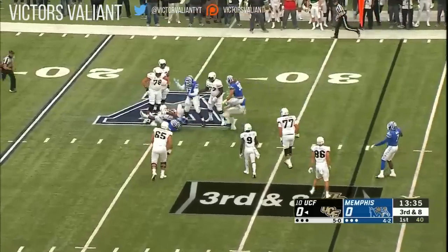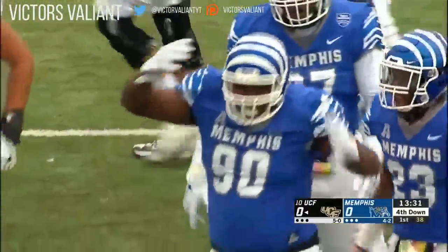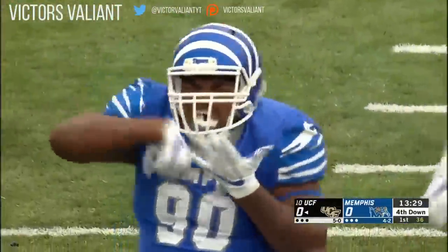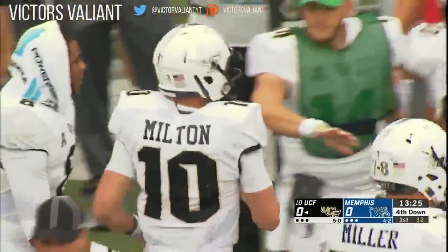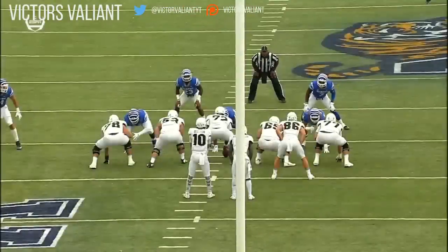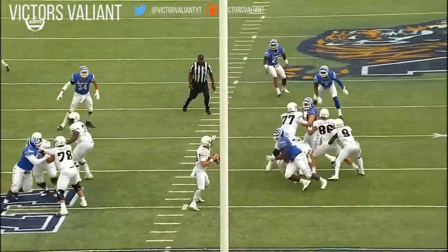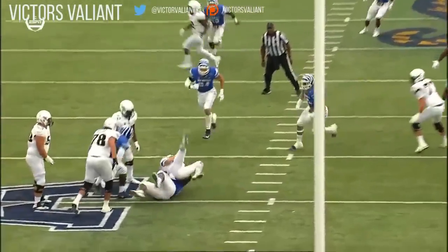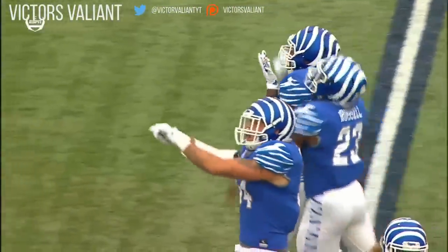Milton goes down — just the third time he has been sacked this season. And John Tate, the redshirt sophomore, is hungry for more. Big play and stand by this Memphis defense to get things rolling. It's really a three-man rush, but Tate is able to beat the center and get home — a one-on-one matchup, and John Tate got it done.